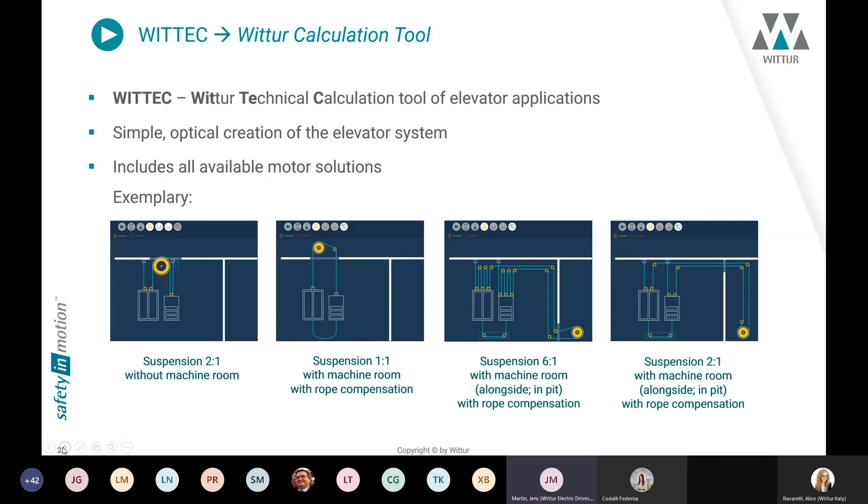For designing and calculating elevator applications, we use our own Vtek calculation tool. This is a technical calculation tool for elevator applications offering very simple graphical creation of the system. It includes different suspension examples such as 2:1 without machine room, 1:1 with machine room with rope compensation, and special configurations like 6:1 with machine room below. The tool includes all available machine types, all traction sheave diameters, and here in Dresden we can also add additional components not yet in the database for special requests.